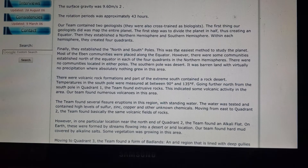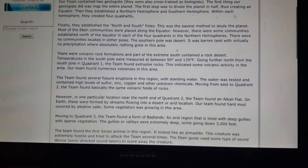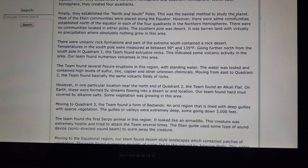Our team contained two geologists, who were also cross-trained as biologists. The first thing they did was map the entire planet. The first step was to divide the planet in half, creating an equator. Then they established a northern and southern hemisphere, with four quadrants in each. Finally, they established the north and south poles.